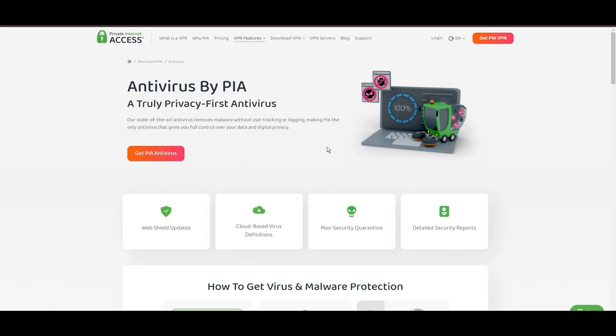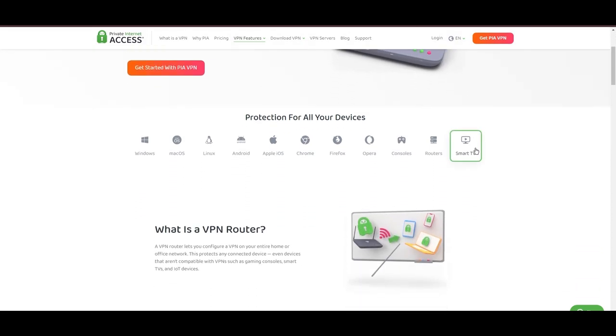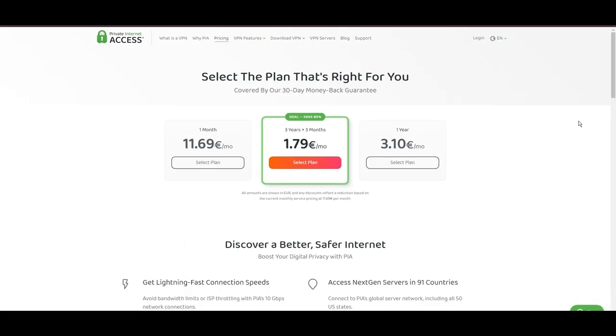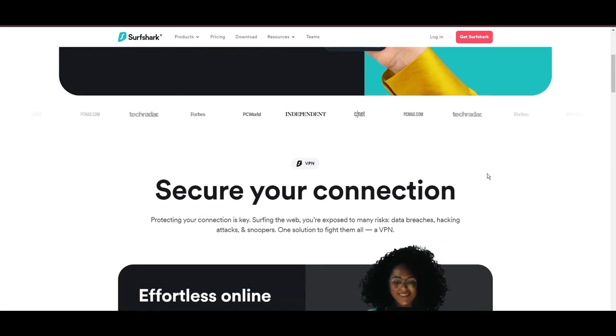For Transmission users, PIA's expansive server offering is a key advantage, ensuring fast, responsive connections essential for high-quality streaming and secure browsing. Personal tests, from dense US urban areas to remote global locations, have consistently demonstrated PIA's capability to provide low latency and stable connections, with the WireGuard protocol recommended for its optimal speed and security. PIA's pricing strategy is notably competitive, offering significant savings for long-term commitments. In summary, Private Internet Access sets itself apart with its unmatched server network and competitive pricing, emerging as a compelling choice for Transmission users.